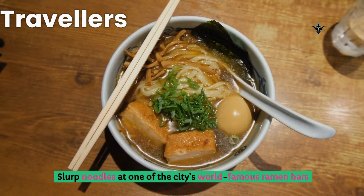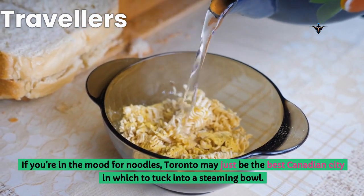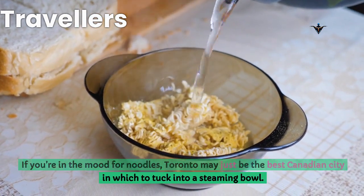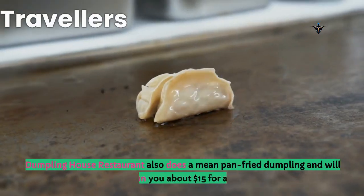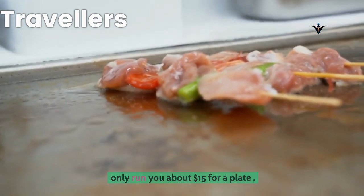Slurp noodles at one of the city's world-famous ramen bars. If you're in the mood for noodles, Toronto may just be the best Canadian city in which to tuck into a steaming bowl. Dumpling House Restaurant also does a mean pan-fried dumpling and will only run you about $15 for a plate.